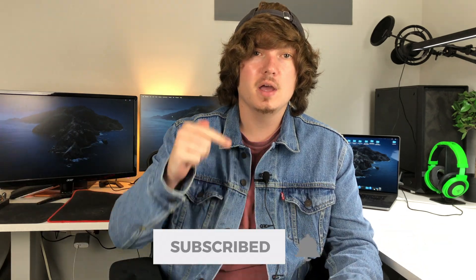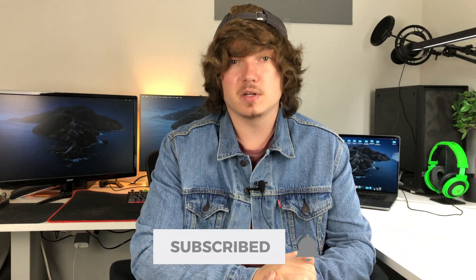Now before we get into that, I do want to ask if you're not already, please subscribe to my channel. I upload new videos every week, Monday through Friday. So if you like this content, make sure you subscribe and click that bell so you can stay up to date on all the latest tech news with me. Now let's get into it.